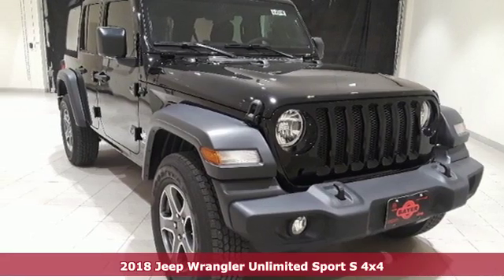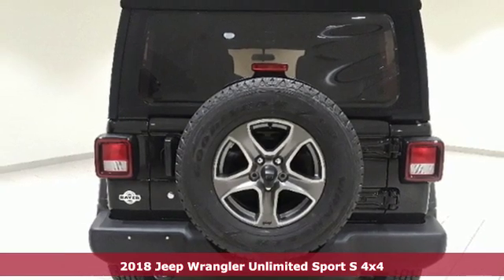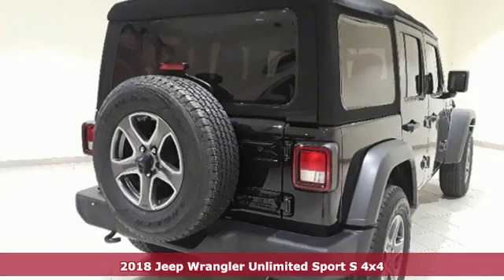It's a new 2018 Jeep Wrangler Unlimited. Journey anywhere in a Jeep. It boasts an impressive list of features like these.